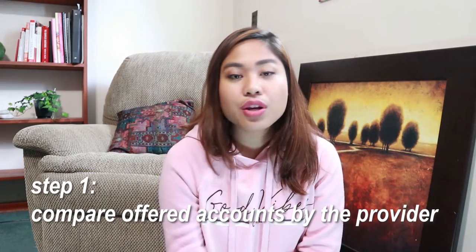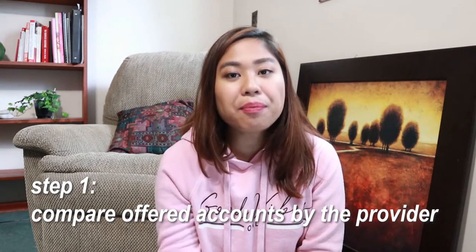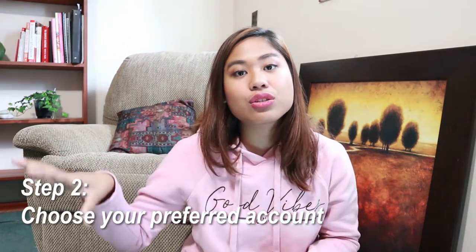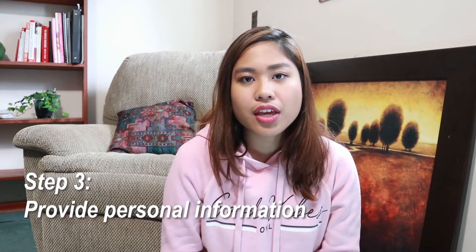The first step for applying online is to go to the bank's website — or refer to this video — so you can compare which accounts you prefer. Once you know which account you want, go to the website and look for the student checking account, click on it, and you will be directed to another page where they will ask for basic information such as your name, address, and some identification. Make sure when you're applying online that your requirements are already prepared — meaning you have soft copies of your documents.